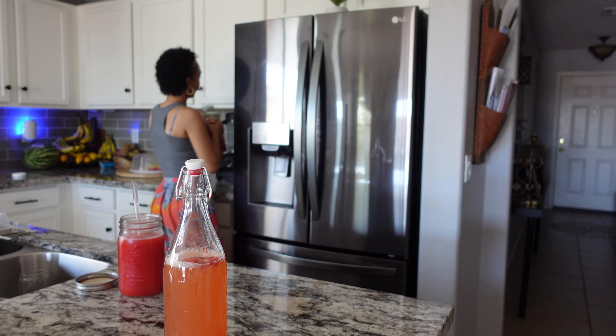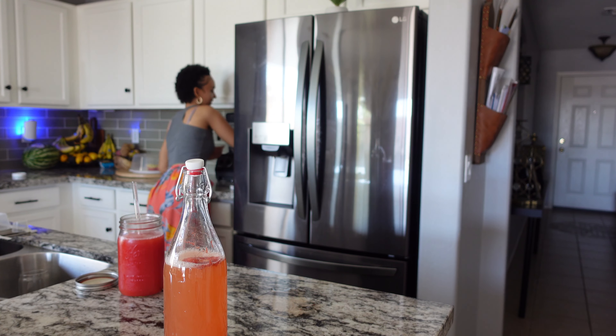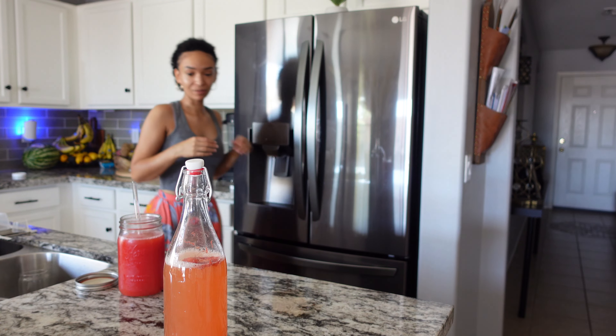I've got a whole other batch growing — a whole other batch. Let me show you.